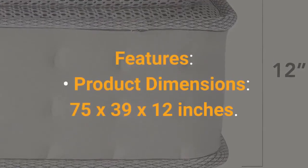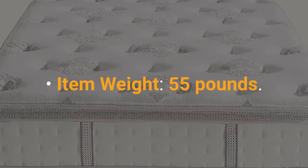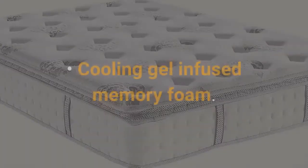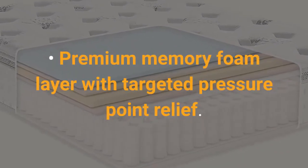Features: Product Dimensions: 75 x 39 x 12 inches. Item Weight: 55 pounds. Supportive Innerspring Core. Luxurious Pillow Top Surface Layer. Cooling Gel Infused Memory Foam. Premium Memory Foam Layer with Targeted Pressure Point Relief.